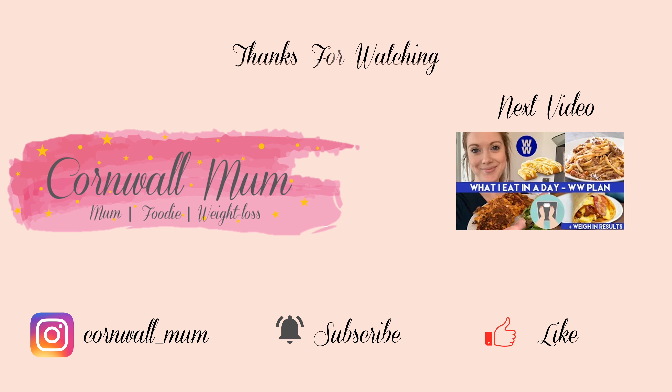Thank you so much for watching! If you enjoyed this video and want to see more of what I eat, please check out some of my other videos linked down below, and I'll see you in another video very soon. Bye!